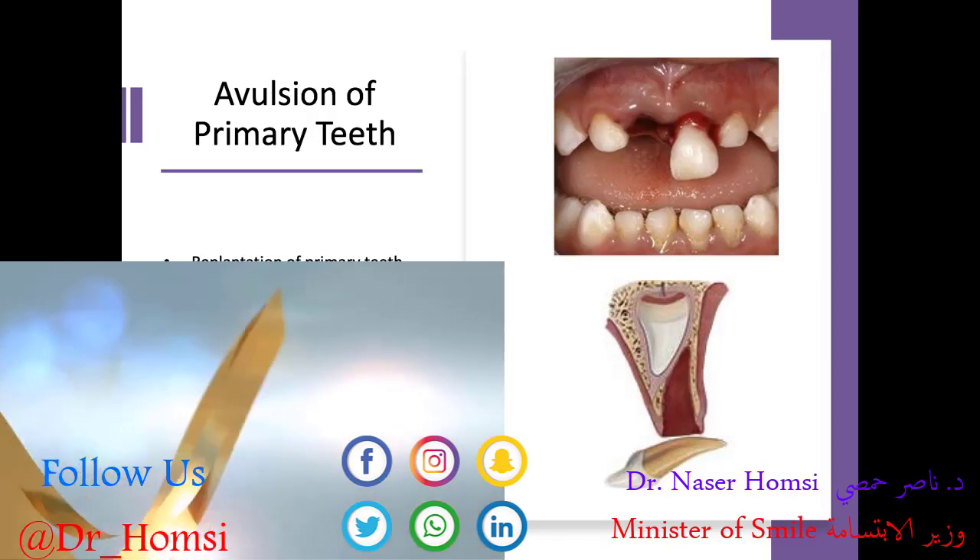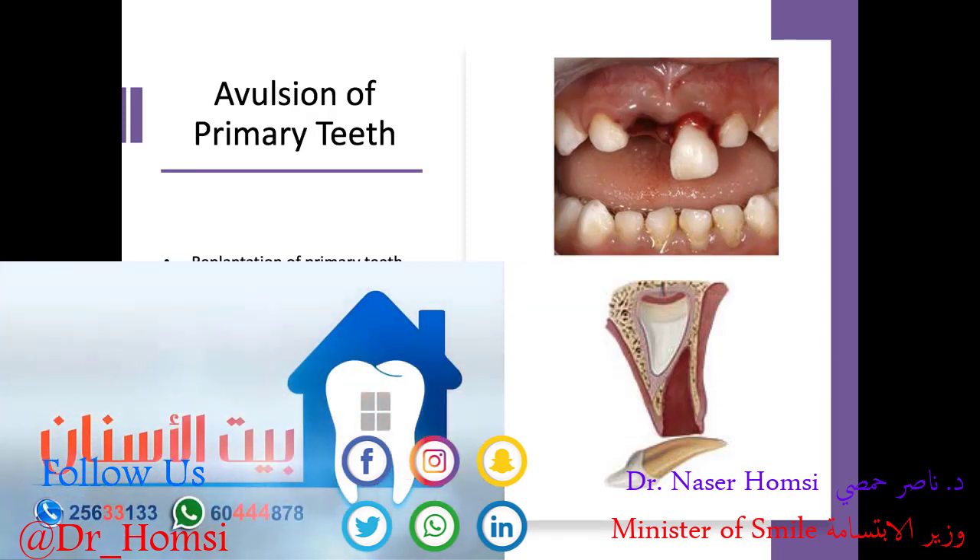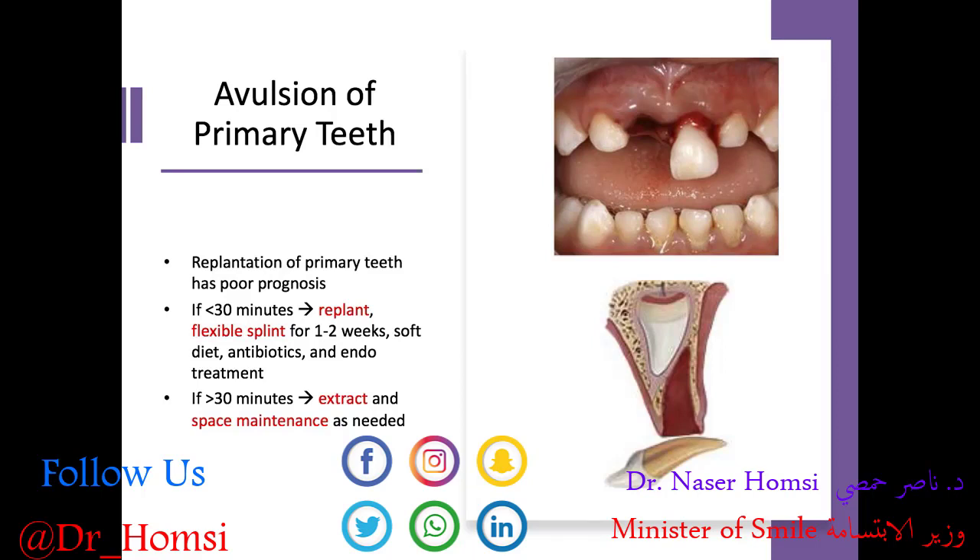If it's been greater than 30 minutes outside of the mouth, we have no other option unfortunately but to keep the tooth out and maintain space as needed for the permanent tooth to come in. The good news is that if that permanent tooth is already ready to come in, we really don't need to maintain space — the crown will take the space just fine.